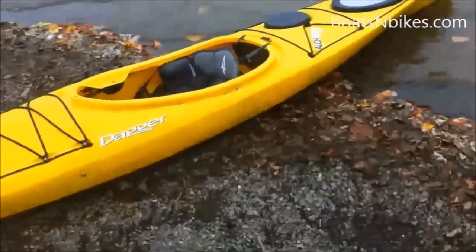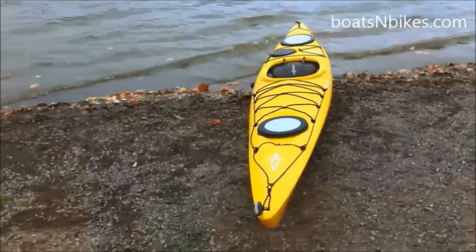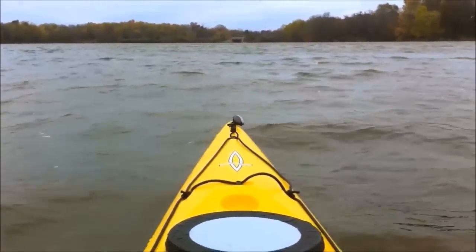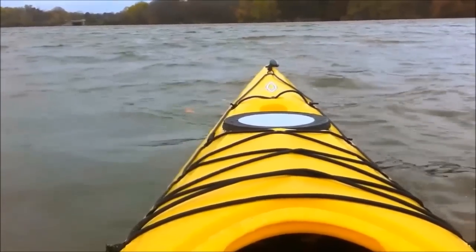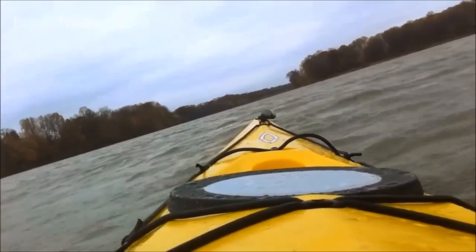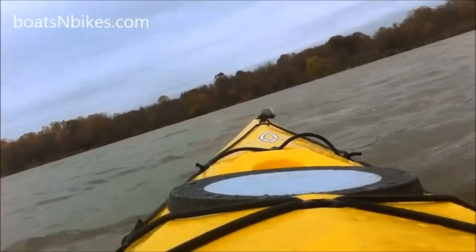Let's hop in this beast and launch. I'm 5'9", about 170 pounds, with about size 10.5 feet. At my size, Dagger would definitely recommend the bigger Alchemy L, but I personally prefer a more intimate paddling experience — I kind of like a small cockpit. I wanted to try the sleeker 22-inch beam instead of the portlier 23 inches. Also, we happened to have an S and not an L, so I figured I'd give the boat a test.